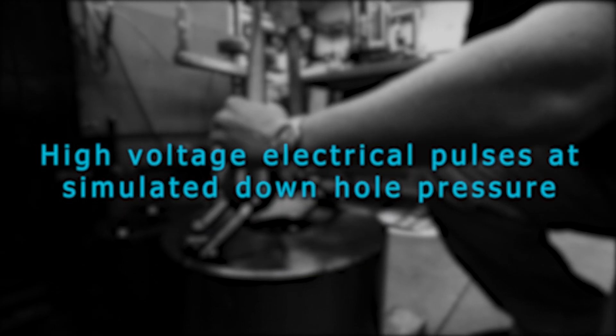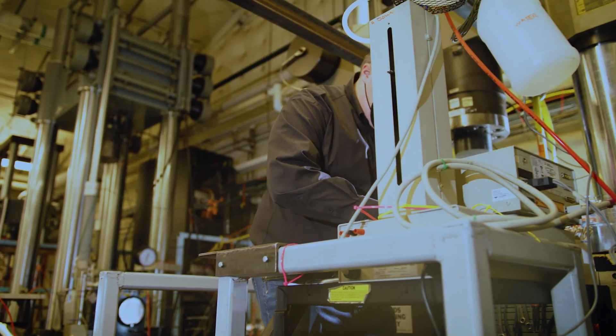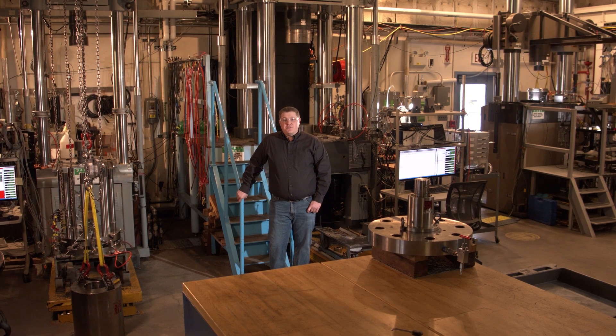These include an axial torsional load frame used to study normal and shear compliance of natural and induced fractures, a system to evaluate fracture of rock using high voltage electrical pulses at simulated downhole pressure, and a true triaxial test system. These have been used in conjunction with an acoustic emission detection system to locate microcracks in time and space. This information is used to study the evolution of failure features in rock, and recently this technology has been used to investigate the stress conditions leading to borehole breakouts as applied to wellbore integrity.